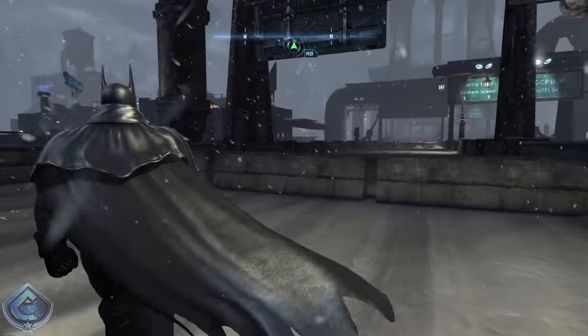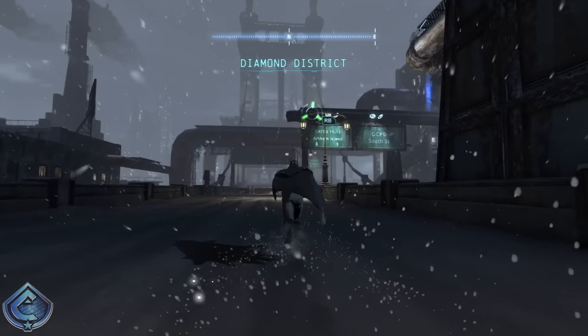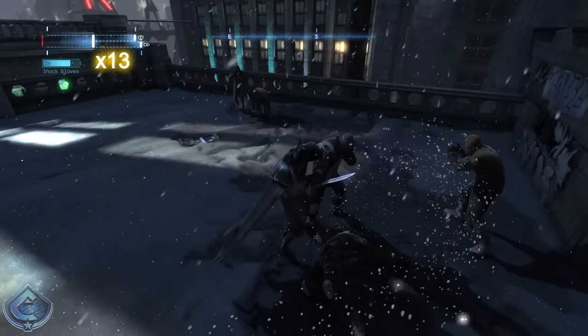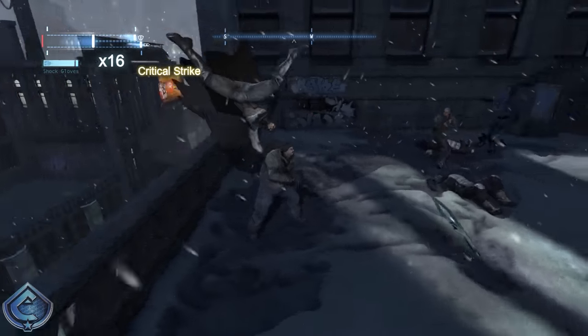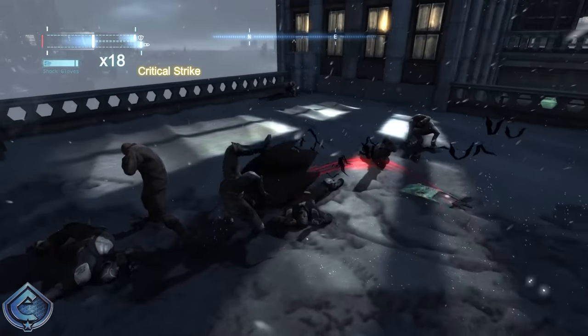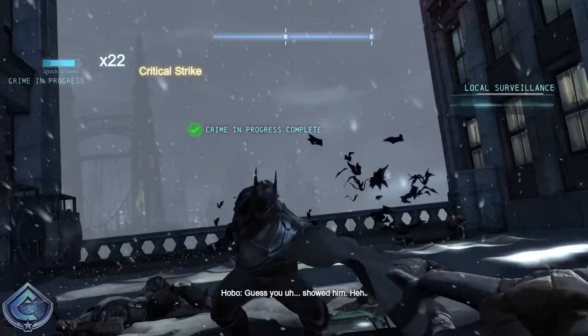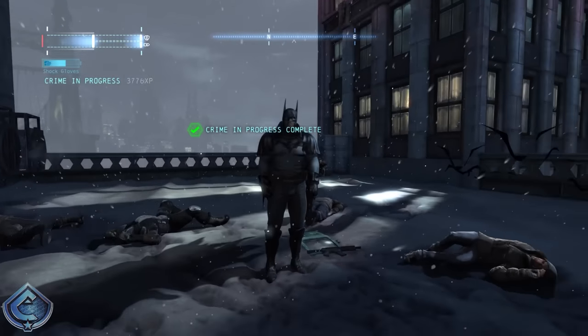At number 19 I have the Gotham by Gaslight skin. Another suit with some super interesting lore behind it, but not quite my tempo. I dig the cowl — funny enough it seems like the cowl for Robert Pattinson's Batman suit may have been based on this, mainly because of the stitching. But overall I'm not going to be picking up the Gotham by Gaslight skin for challenge maps or free roam. A pretty decent cowl and I like the collared look, but that's about it.